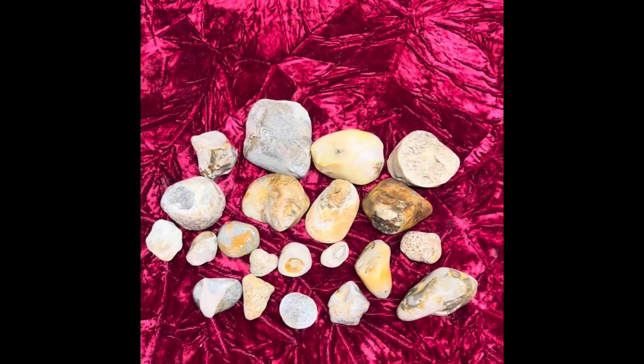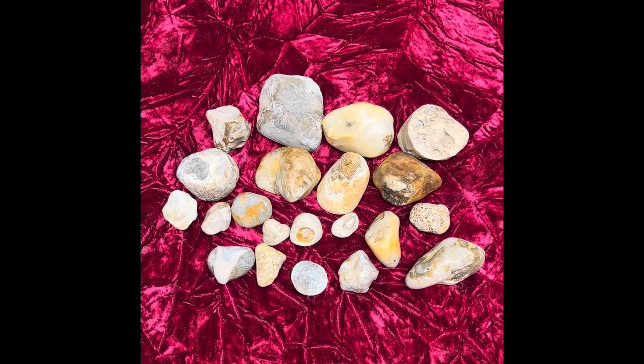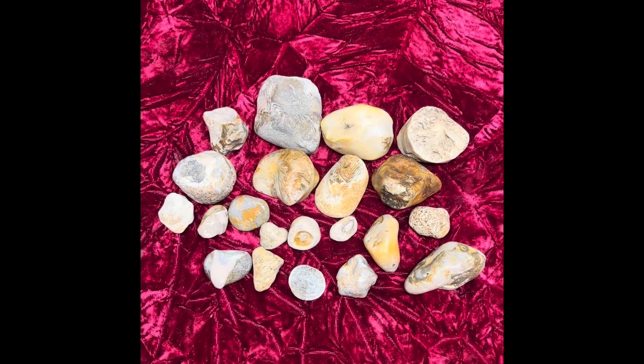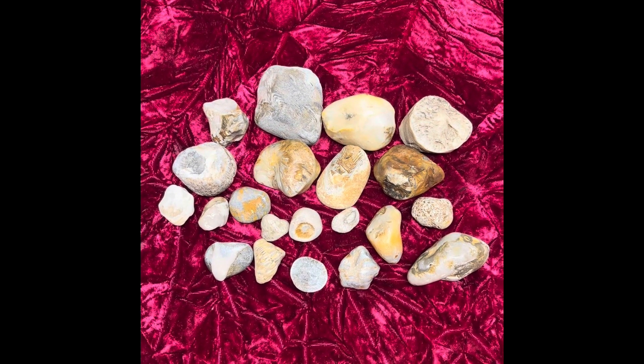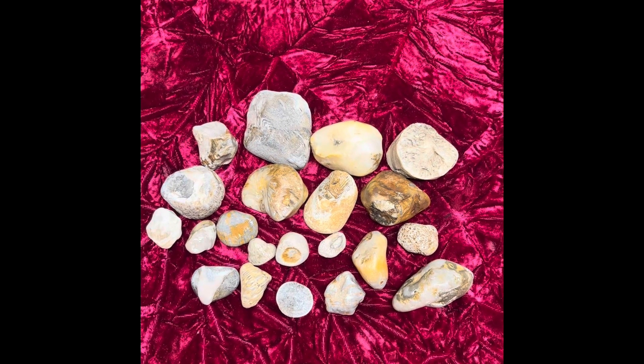All in all, horn coral is not very common where I hunt for it. Apparently if you go a little more north, towards Michigan and such, they start to show up a little more. But that's about it for the horn coral.